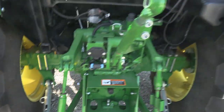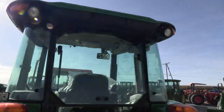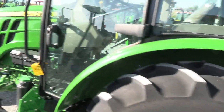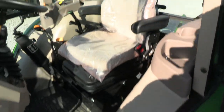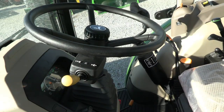It has a top link, remote back here, and rear work lights on the cab — just about as close to new as we're going to be able to get for you. Inside the cab, it still has the plastic on the seat.